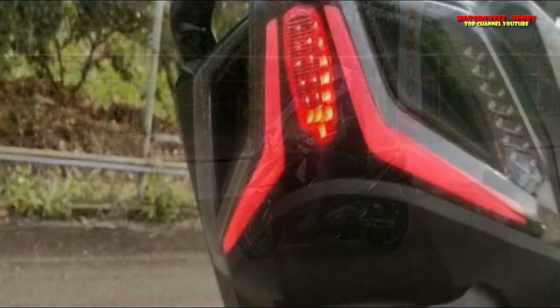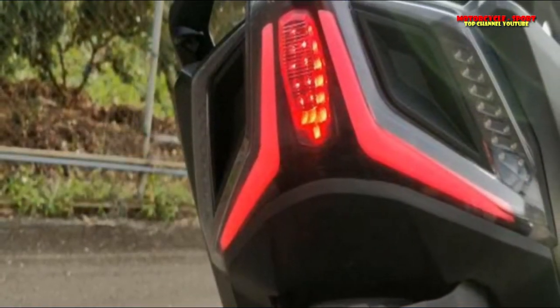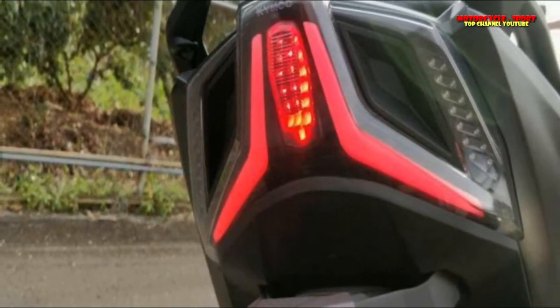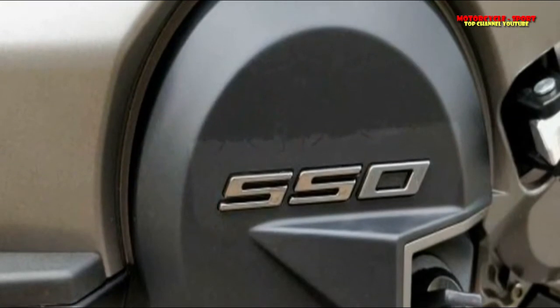The central color screen uses a system called Nudo, which is Kymco's software platform that links the rider's mobile device to the screen via an app. It can display various vehicle data and is fully customizable to show whatever information the rider wants.